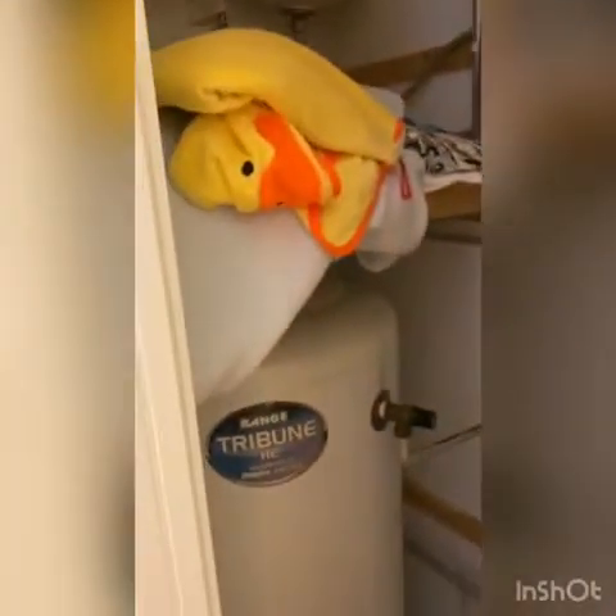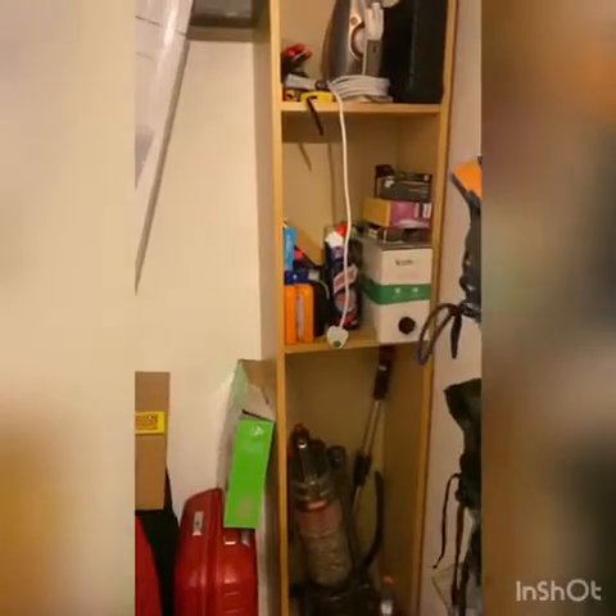And last of all, I'm just going to show you the storage area in the hallway. This is the hot water cupboard, and additionally there is a storage cupboard here as well.